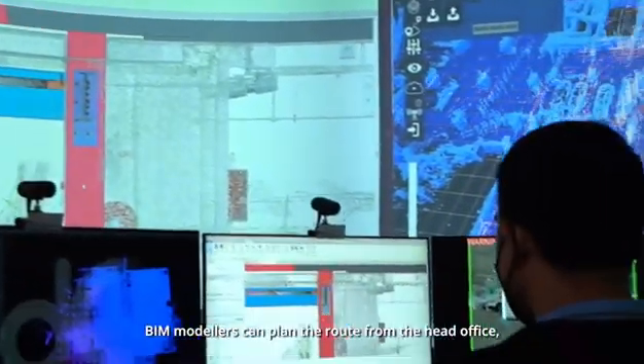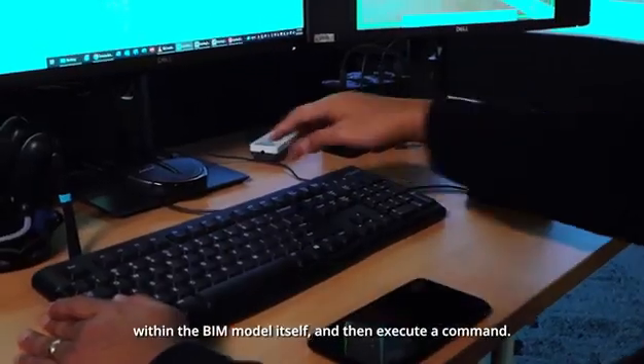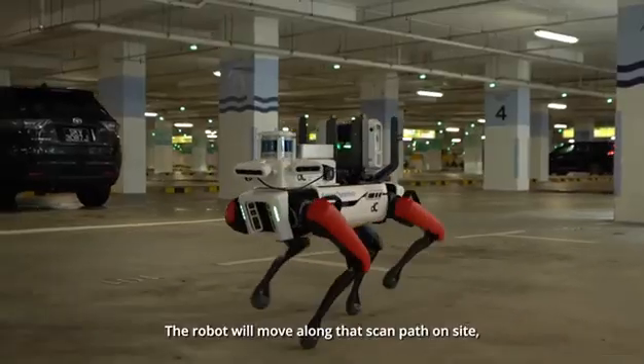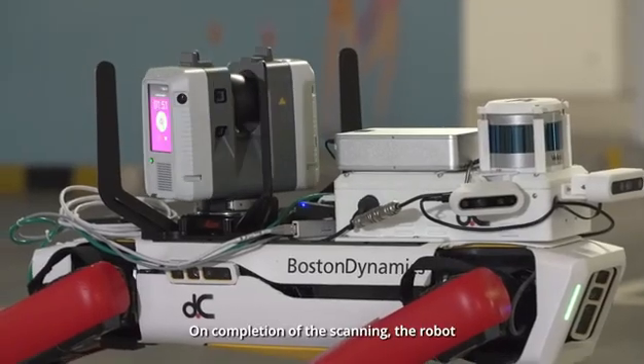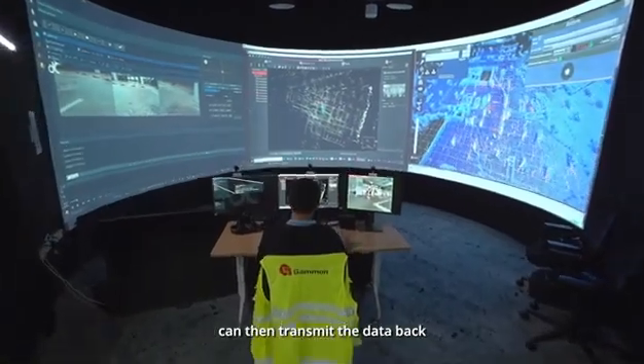By using the robot with the laser scanner mounted on it, BIM modelers can plan the route from the head office within the BIM model itself and then execute a command. The robot will move along that scan path on site and do the scanning without anyone needing to leave the office. On completion of the scanning, the robot can then transmit the data back to the office.